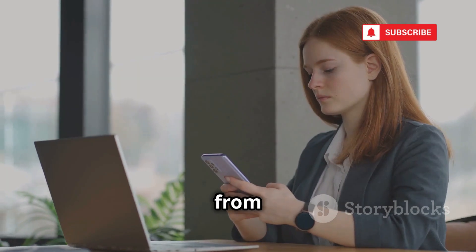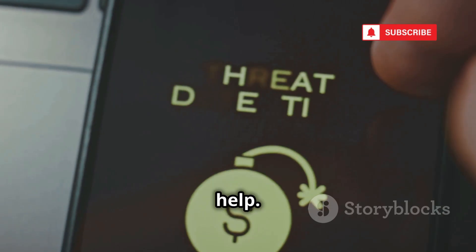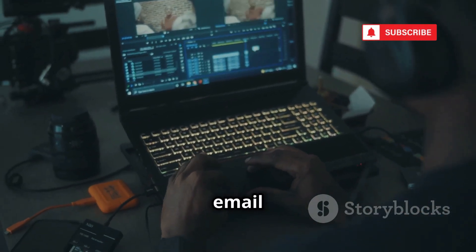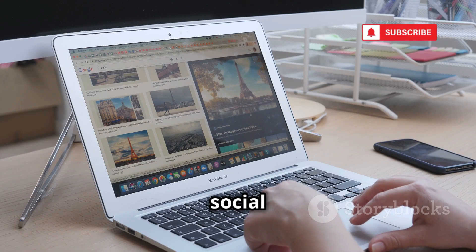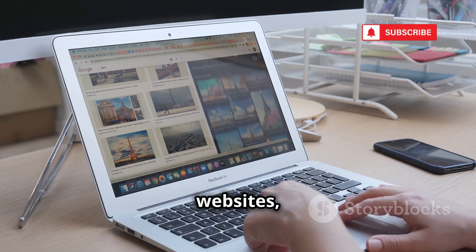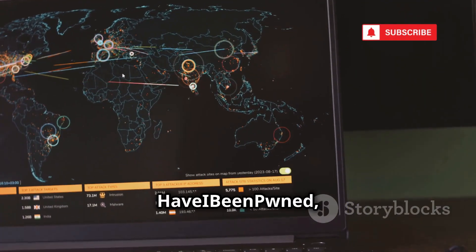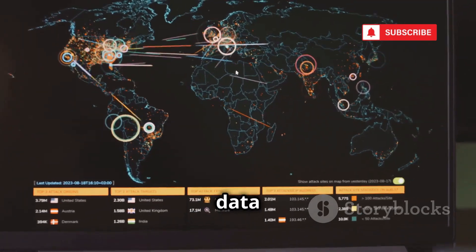Ever get an email from an unknown sender and wonder who they really are? Email OSINT tools are here to help. Tools like hunter.io let you plug in an email address and uncover a wealth of information — associated social media profiles, company websites, even past data breaches linked to that email. Combine that with a service like HaveIBeenPwned, and you can see if that email address has been compromised in any data breaches.